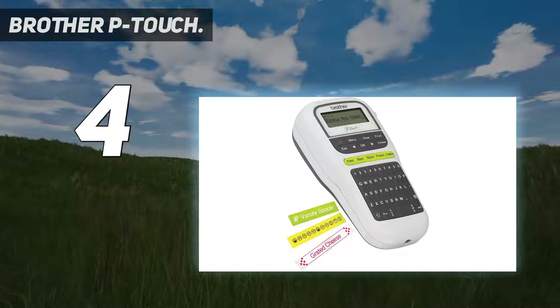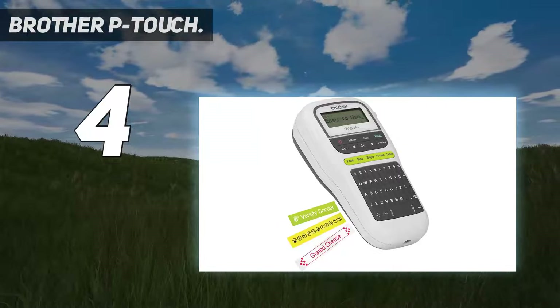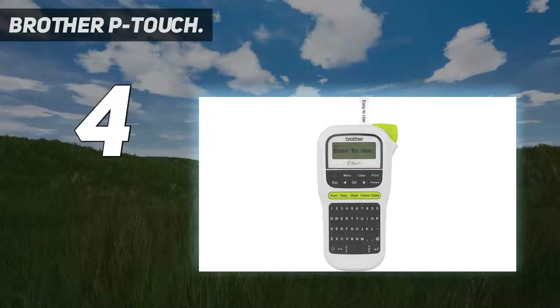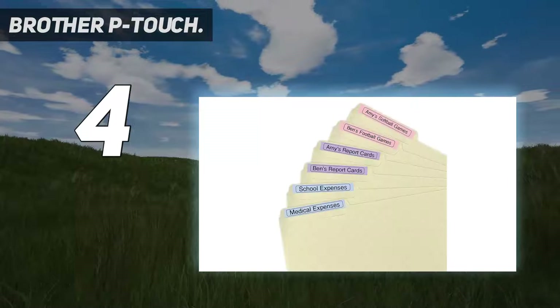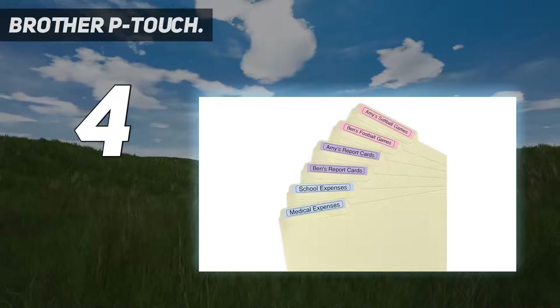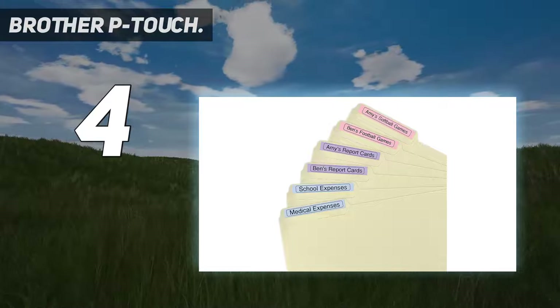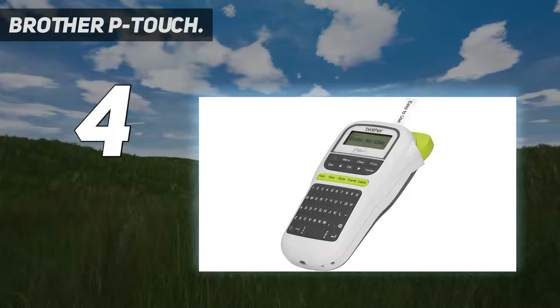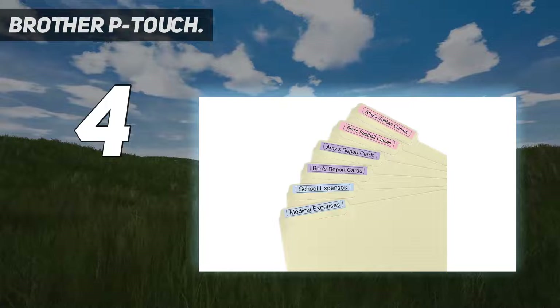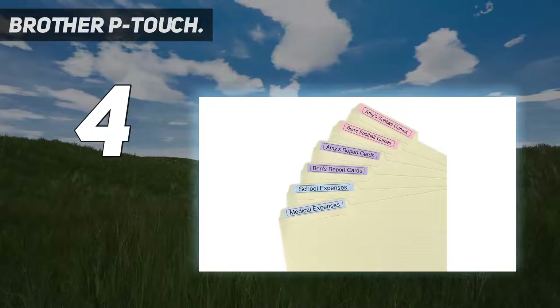Coming in at number four is the Brother P-Touch. Brother has grown into a reliable brand that sells a wide range of home, business, and office equipment, with a premium line of label makers, printers, and scanners. This is a portable handheld label maker with which you can print labels at virtually any location.